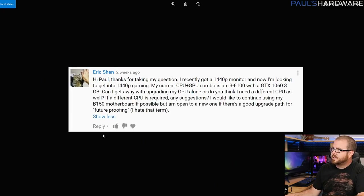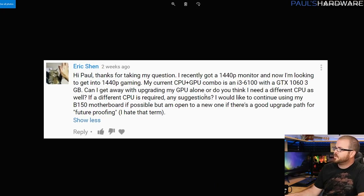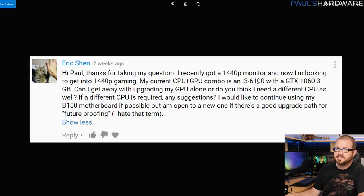Next question from Eric Shen. He recently got a 1440p monitor and is looking to get into 1440p gaming. His current CPU and GPU combo is an i3-6100, which is a dual core, with a GTX 1060 3GB. Can he get away with upgrading his GPU alone, or does he need a different CPU as well? He's got an upgrade path option if he wants to switch over to a new motherboard and CPU.